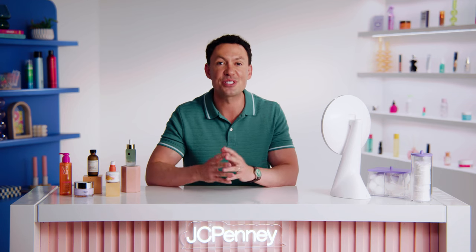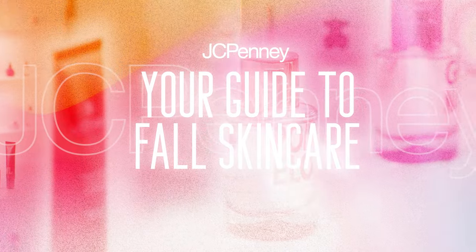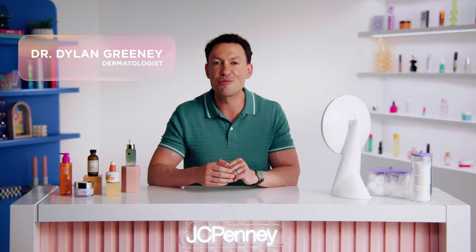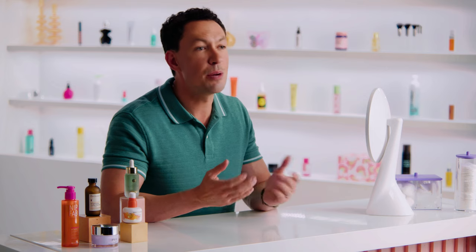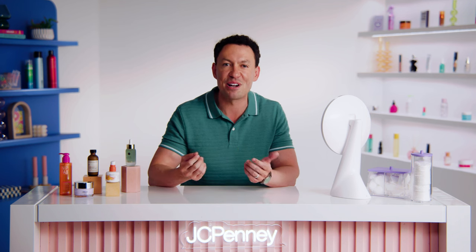Fall is here. Learn how to update your skincare routine with these expert tips. Today, we want to help you get your skincare routine ready for the change in seasons. Summer is officially over and the crisp air of fall is upon us. While we're excited about pumpkin spice lattes and cozy sweaters, our skin may not be feeling the same love.